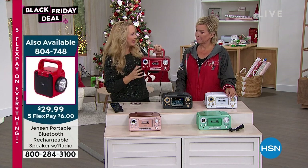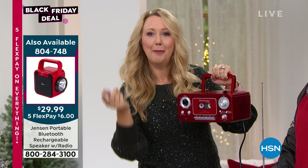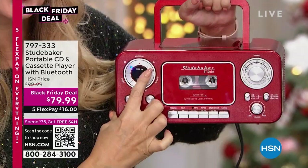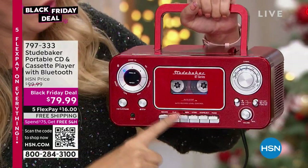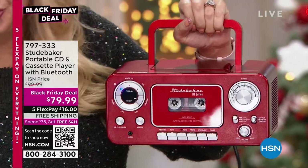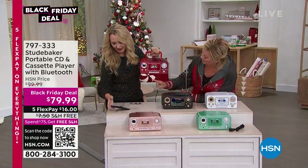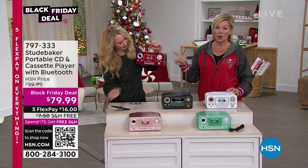We have Studebaker blank tapes available at HSN.com — pop in a blank tape and right over here is a condenser microphone. Your little kids, your grandchildren can record their little voices onto that tape, which is so cool. And then there's Bluetooth.